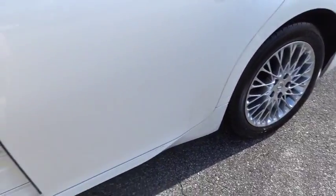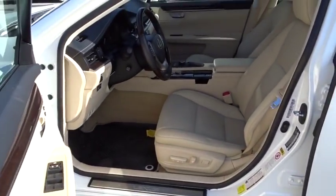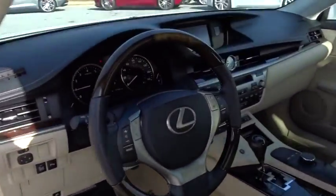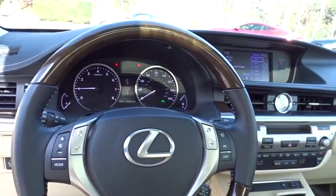Stability control, traction control, anti-lock braking system, power passenger seat, CD changer, steering wheel audio controls, keyless entry, leather wrapped steering wheel.